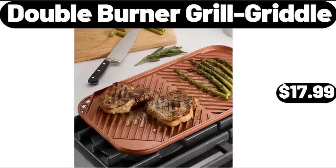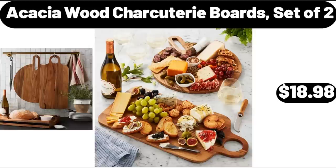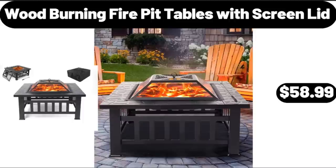Double Burner Grill Griddle, $17.99. Acacia Wood Charcuterie Boards Set of 2, $18.98. Wood Burning Fire Pit Tables with Screen Lid, $58.99.